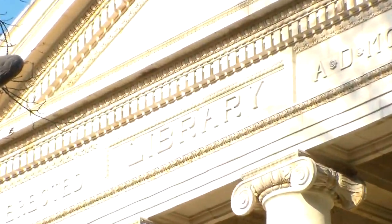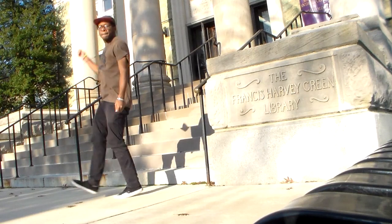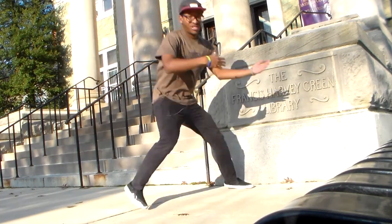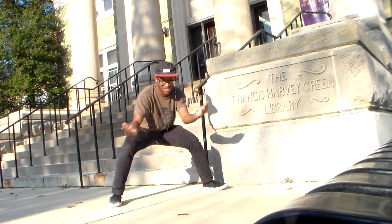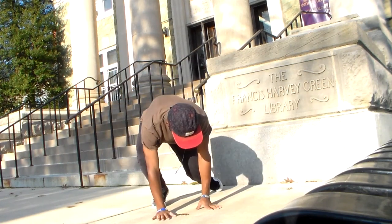Let's start with the library. This here is the old library. People have classes in here. It has a mini museum inside, which is pretty cool, but it definitely isn't the best place to chill on campus.